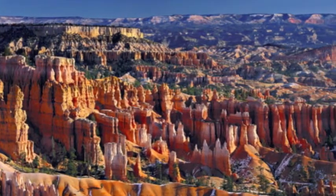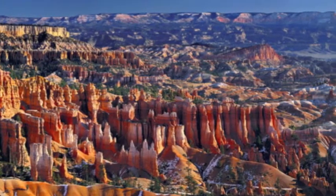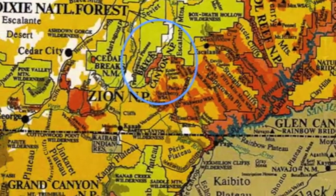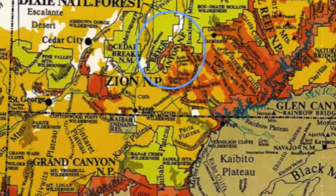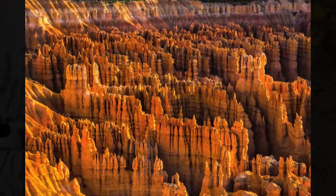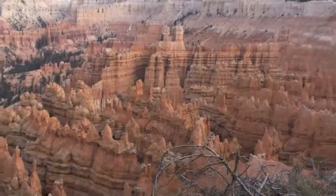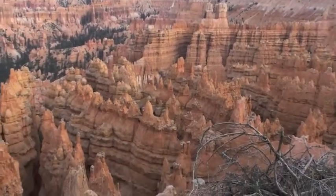First on our tour is Bryce Canyon. It is the uppermost northern part of the staircase and is located in southwestern Utah. Bryce Canyon was not formed from erosion initiated from a central stream, meaning it's technically not a canyon. Instead, headward erosion has excavated large amphitheater-shaped features in the Cenozoic-aged rock, exposing what is now known to be the most abundant conglomeration of hoodoos in the world.